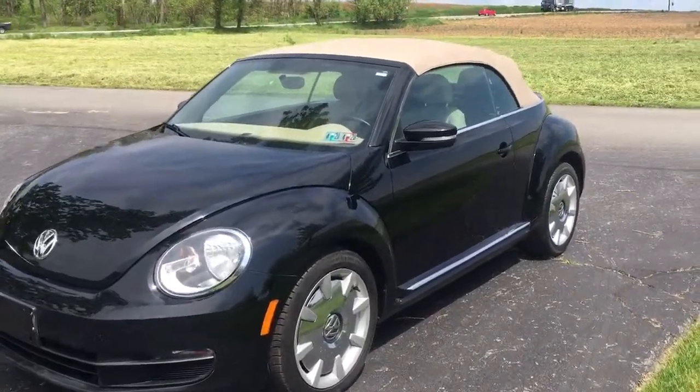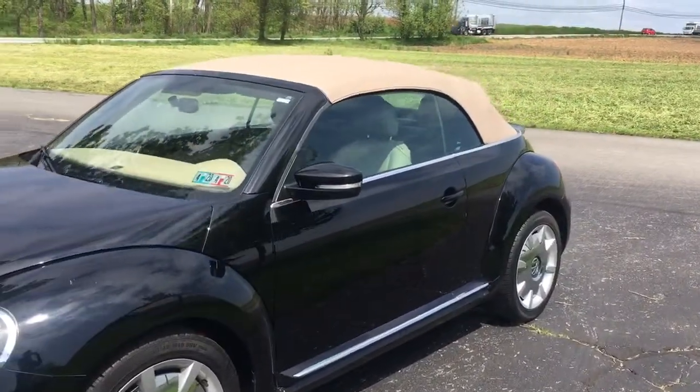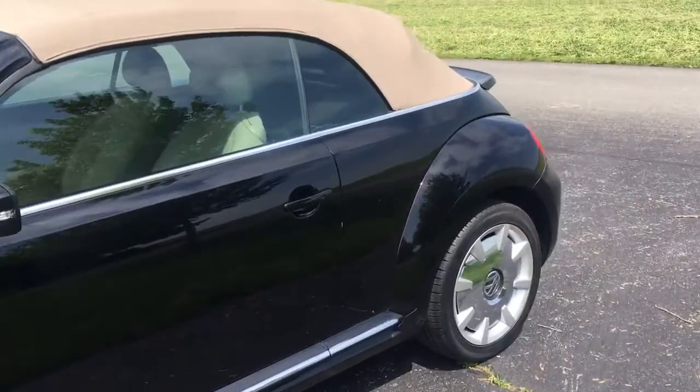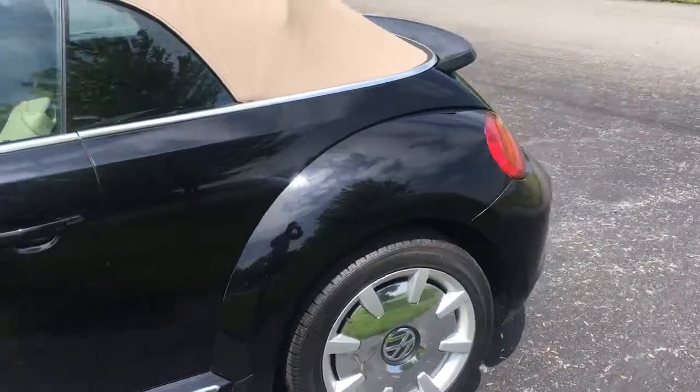Here's a cool one. 2014 Volkswagen Beetle convertible, 27,000 original miles on a gas car. We usually sell diesels at Ridesmart, but this is a Gasser — 2.5 liter gas engine.